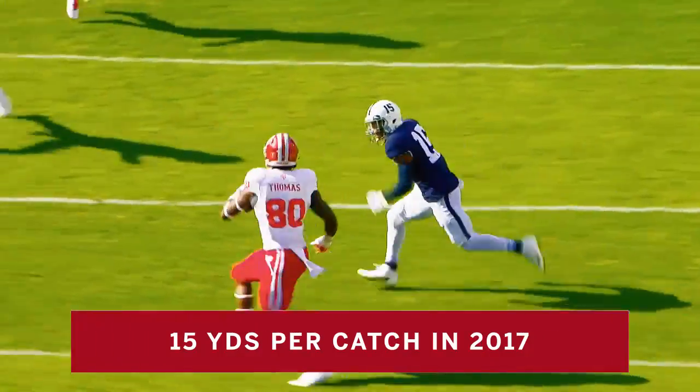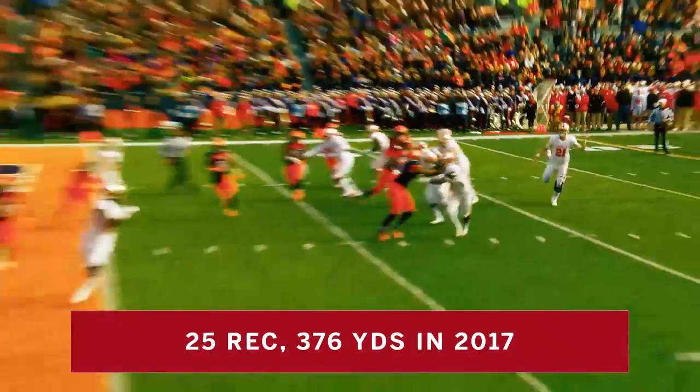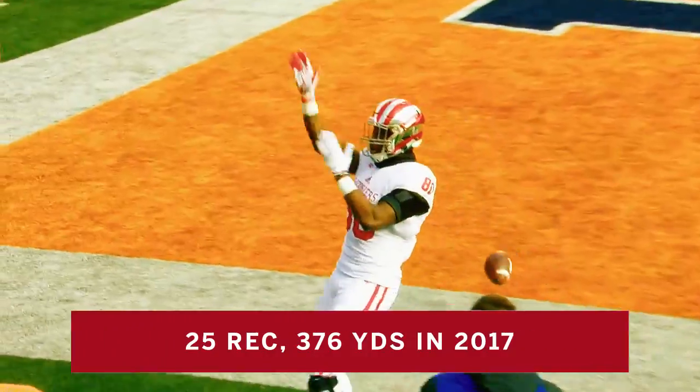Underneath, back to Ian Thomas. LeGo throwing, and that's caught for a touchdown! Ian Thomas, the senior tight end.